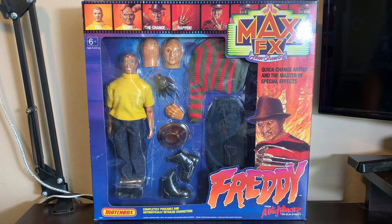In this video, we're going to talk about the Matchbox Max FX Freddy from A Nightmare on Elm Street.